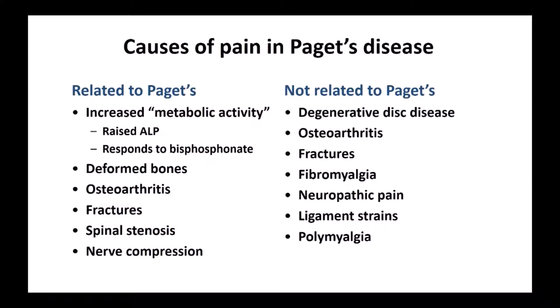This slide summarises the causes of pain. There are some causes related to Paget's disease. Increased metabolic activity can be a cause of pain — usually patients with that have a raised alkaline phosphatase level, or raised ALP, and that often responds to bisphosphonate therapy. Deformity of the bones can cause pain clearly related to Paget's. Osteoarthritis around a joint due to Paget's can cause pain, as can fractures, spinal stenosis when the spinal cord gets compressed by Pagetic tissue, or nerve compression.